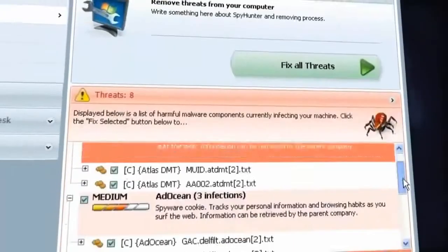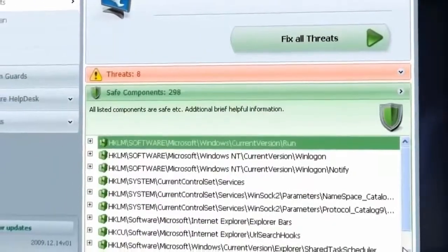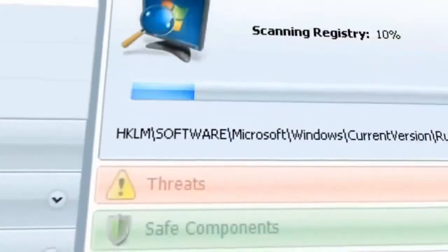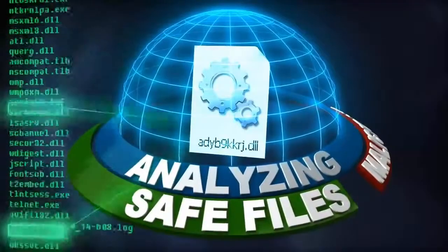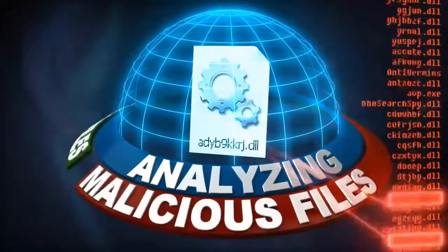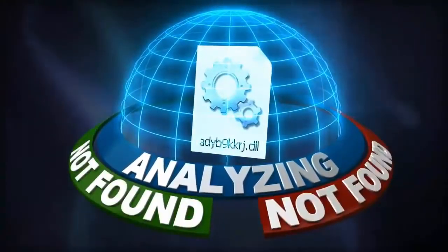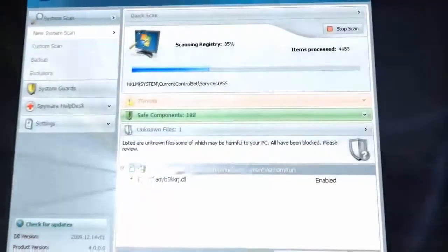System scan implements a multi-level analysis process to group scanned items into three distinct categories: threats, safe components, and unknown files. SpyHunter's advanced filtering algorithm utilizes a combination of whitelisting, blacklisting, and heuristics to identify even the most recently discovered threats. If a file cannot conclusively be labeled as dangerous or safe, the file will be temporarily disabled until additional information is available.